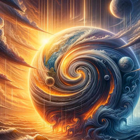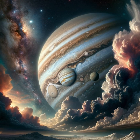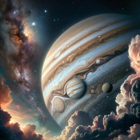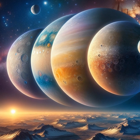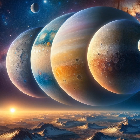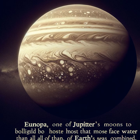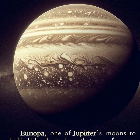In addition to the storms, Jupiter is also home to more than 70 moons, each with its own story. The four largest moons, discovered by Galileo Galilei in 1610, are worlds unto themselves. For example, Europa is believed to host a subsurface ocean that might contain more water than all of Earth's seas combined, raising the question of possible extraterrestrial life.